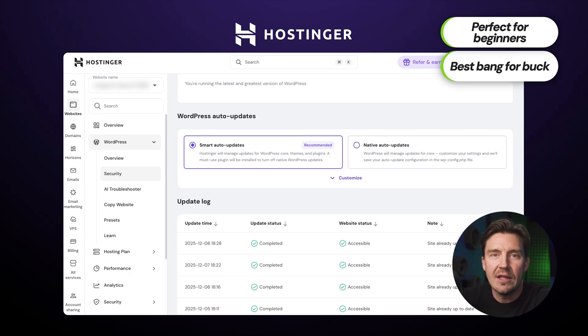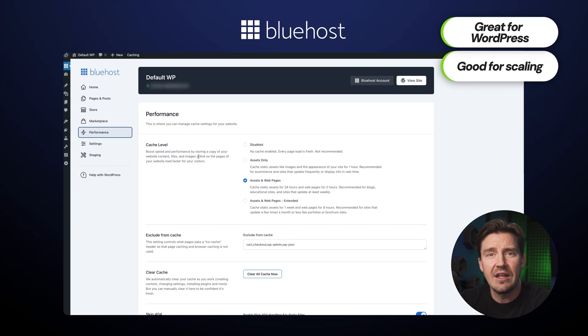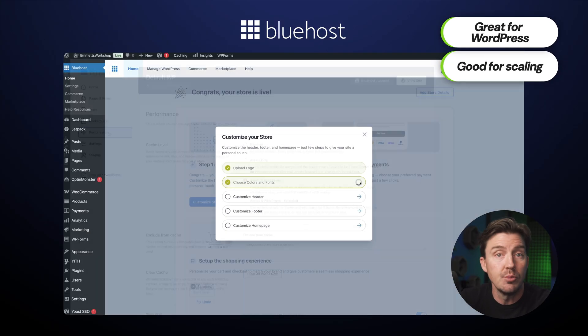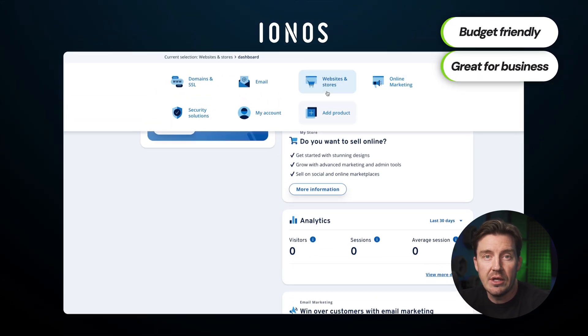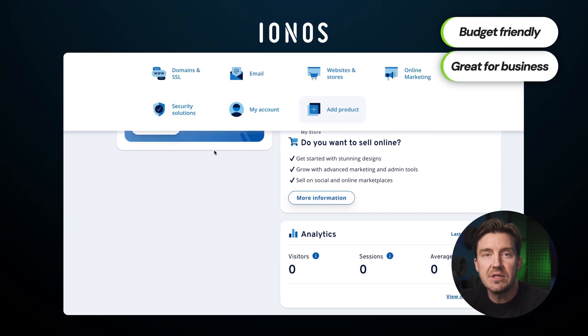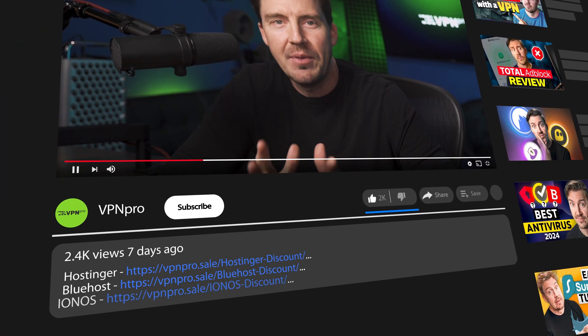So here's this video's main takeaway. If you're a complete beginner to web hosting and want to get the most value, go with Hostinger. If your plan involves scaling WordPress and achieving smoother growth, choose Bluehost. If your wallet is your priority and you're looking for good hosting for your business, Ionos absolutely wins. If you're still unsure, click the links in the description, compare pricing, and pick your match.